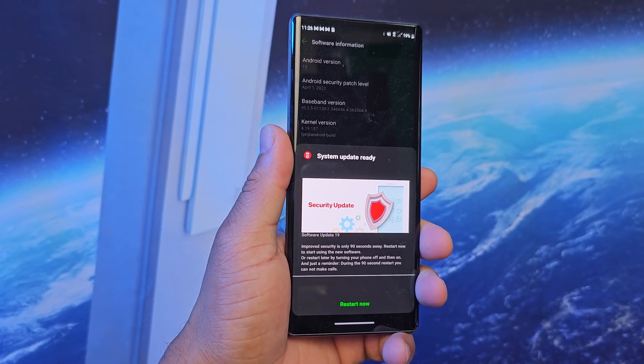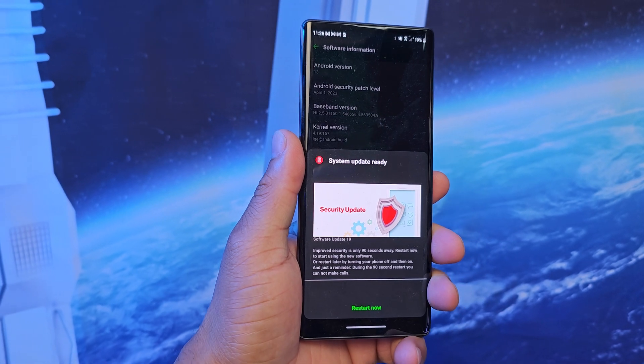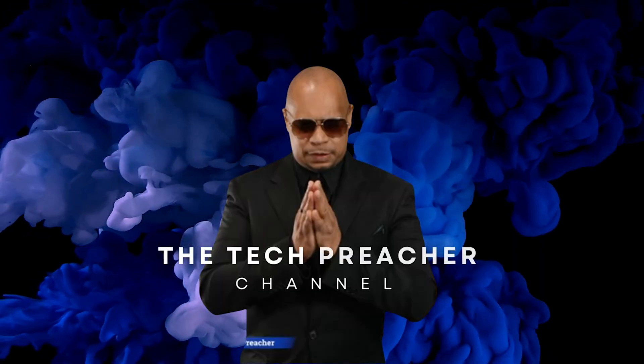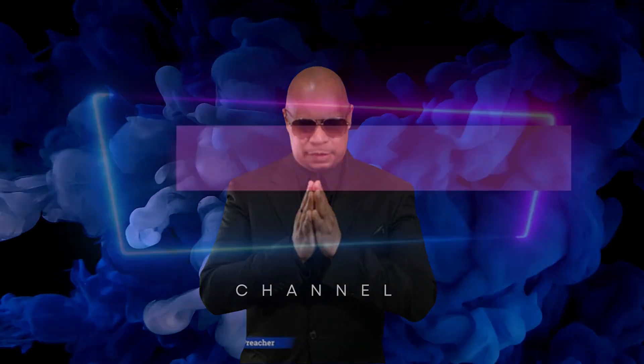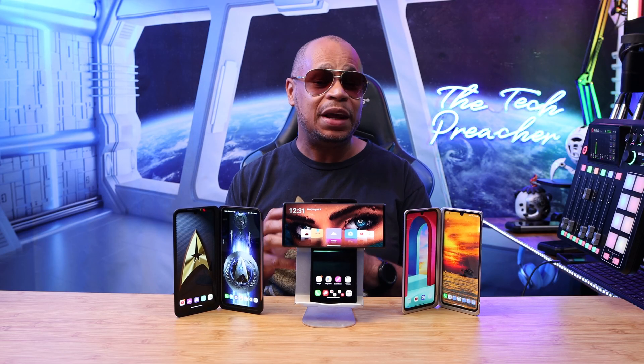Sit back, relax, get your popcorn ready, and follow me on this journey. What's up guys, this is Eric back with another video. As we're only seeing security patches and bug fixes with LG devices, it's refreshing to see LG is keeping its promise.